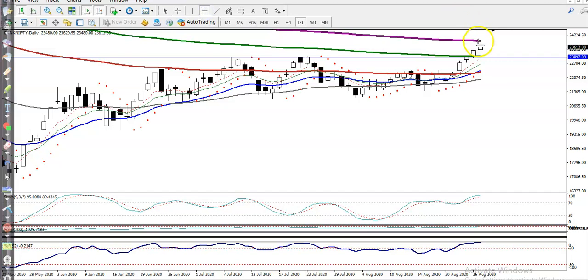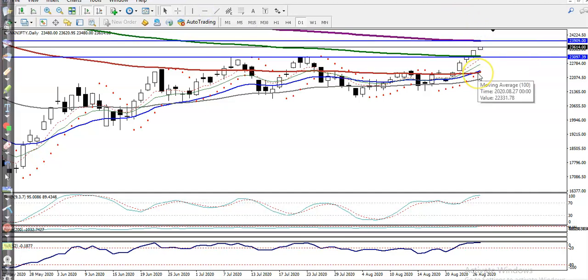Here you can see the 200 exponential moving average sitting exactly around 23,900. So the next target is 23,900 — that is our resistance line. You can see the 200 EMA clearly at that level.